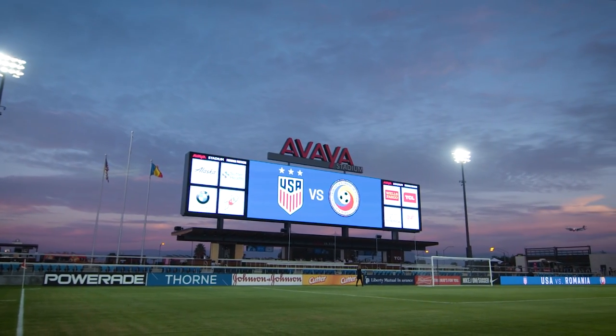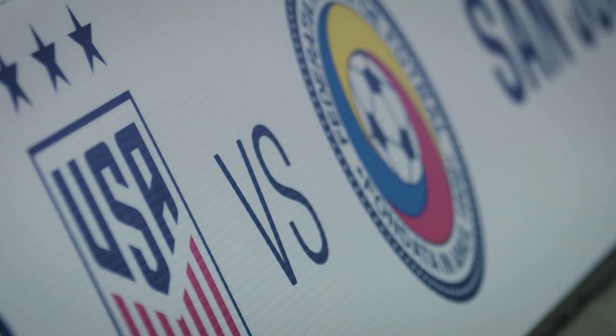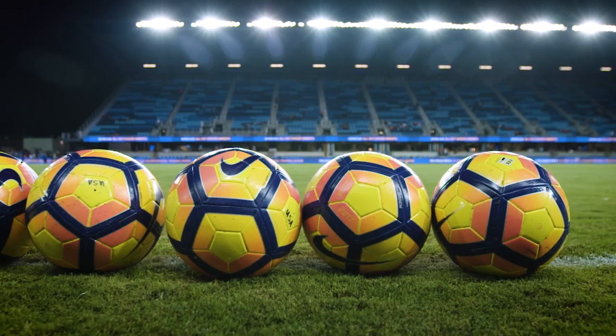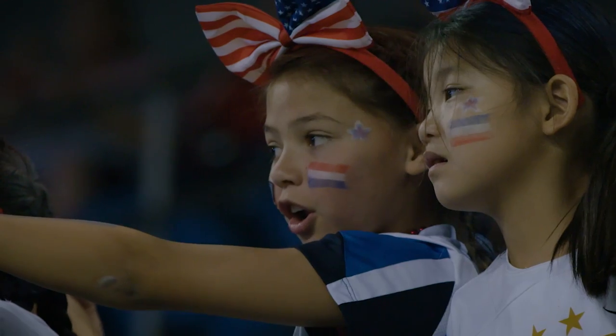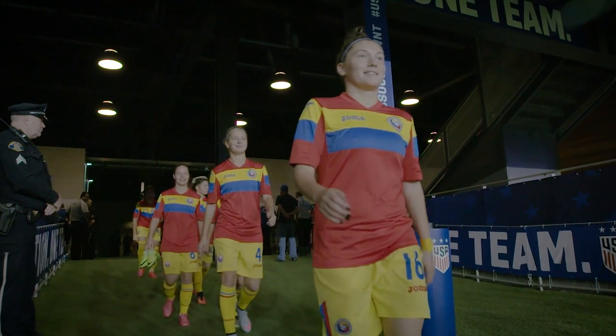Welcome to Avaya Stadium here in San Jose, California, the first of two matches for the United States Women's National Team against Romania. Jill Ellis has spoken so much about experimentation, deepening the player pool, moving the tactics around, and that will continue here tonight in this 3-4-3. Romania come in ranked 36th in the world.